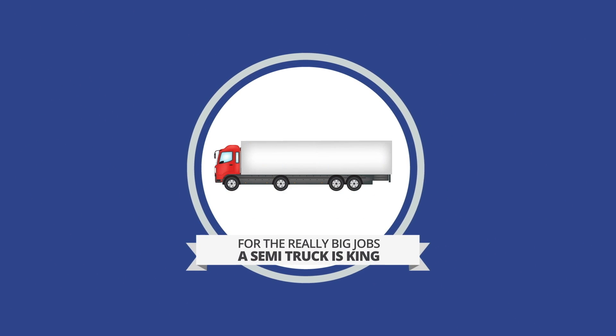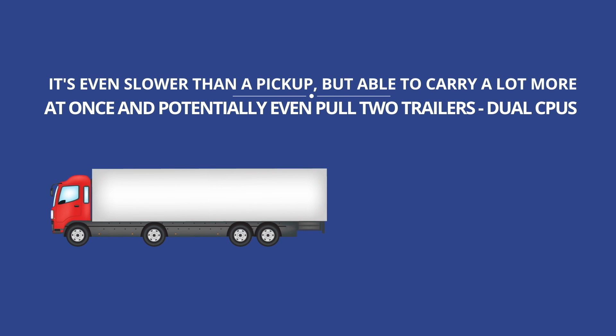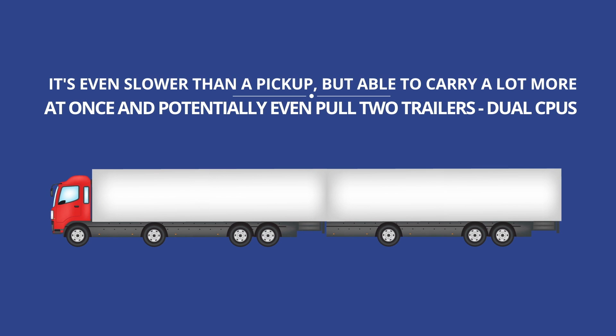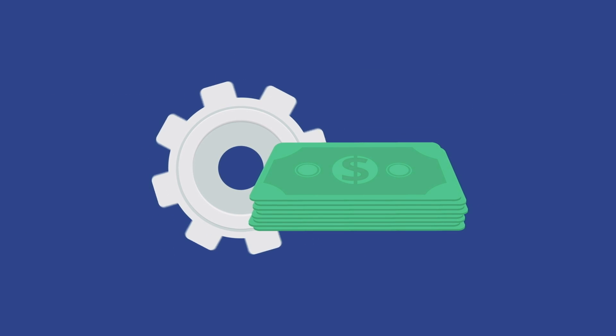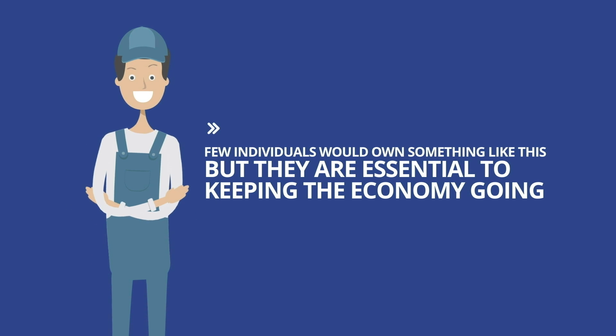Then for the really big jobs — moving tons of stuff at once — a semi truck is king. It's even slower than a pickup, but able to carry a lot more at once and potentially even pull two trailers: dual CPUs. These cost a lot more to purchase and are more complex to operate, so few individuals would own something like this, but they are essential to keeping the economy going.